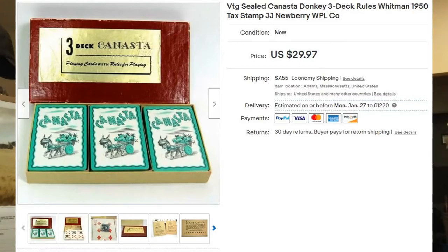Next up is a three-deck pack of canasta playing cards. I remember the adults in my family playing canasta occasionally — I think it was just an excuse to drink. The three-pack was sealed; all the decks were still sealed. It came with the rules in the original box from 1950, and it still had the tax stamps on them, which made it more valuable. I got this at Goodwill for three dollars and it sold for $29.97 plus shipping. I just put it in a padded flat rate.